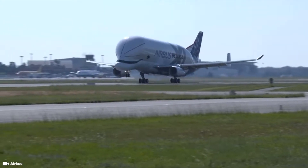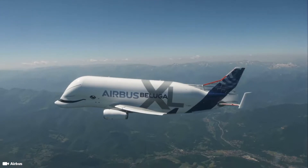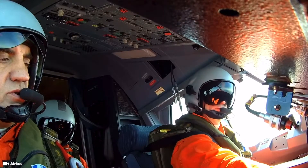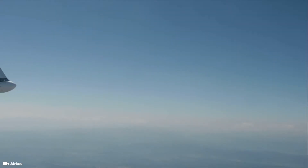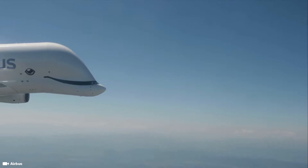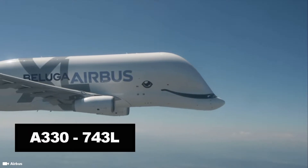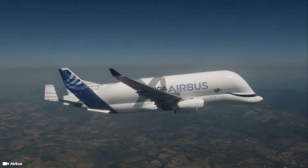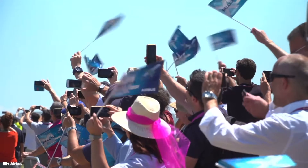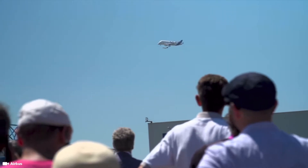At first glance, if you saw pictures of the Beluga XL on Google or social media, you might think it was just an epic troll and that someone drew eyes and a mouth on the original Beluga. The Beluga XL, also known as the A330-743L, made its first flight in July of 2018 and received its type certification in November of 2019, then entered service with Airbus in January of 2020.